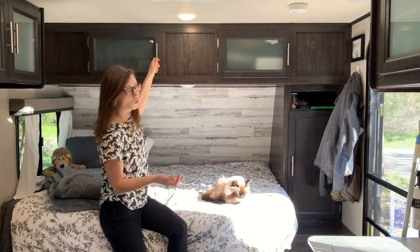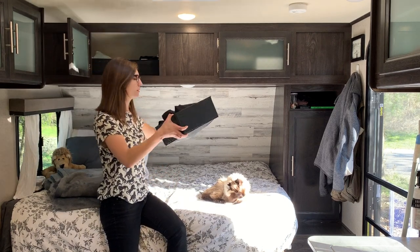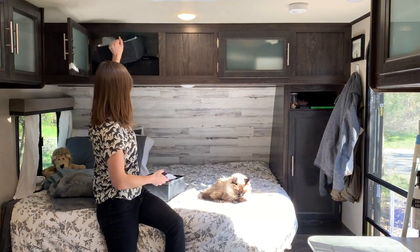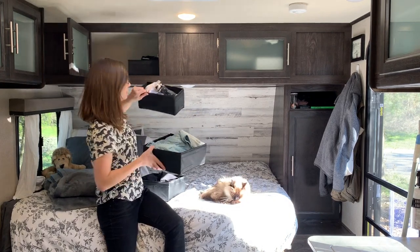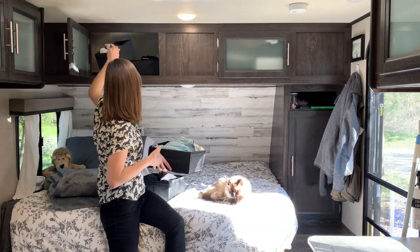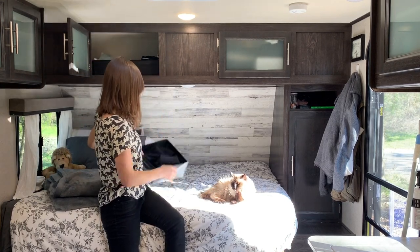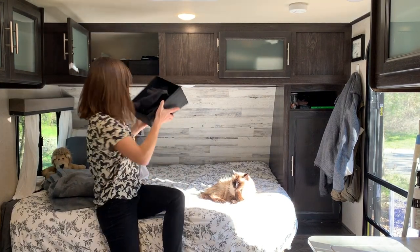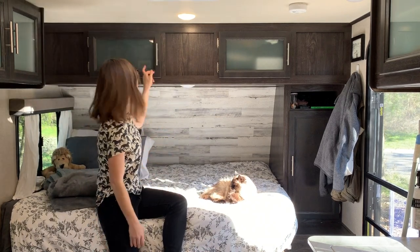Up here is all my folded stuff — what would normally go into a dresser. I've got these Ikea collapsible organizers that fold down, so if I need something way back here in the back, like my long socks, I can just take them out and then they go back up. Easy peasy. I like that they're squishy, because that means if I'm being lazy, I can do that.